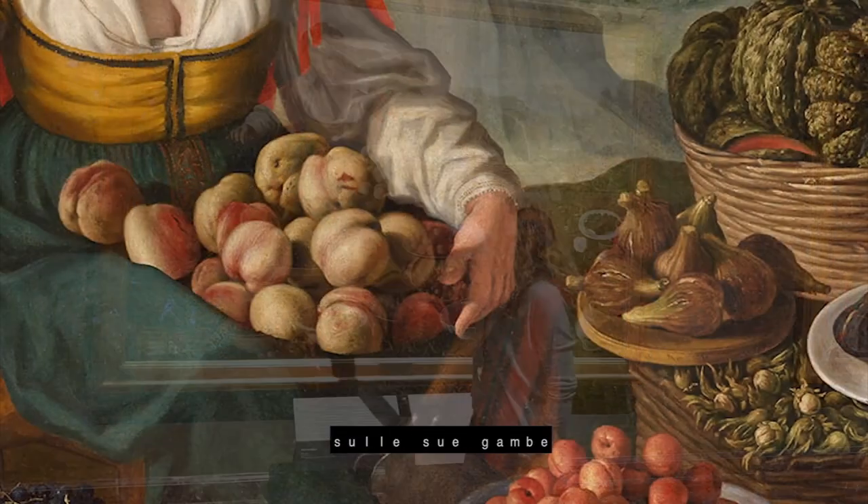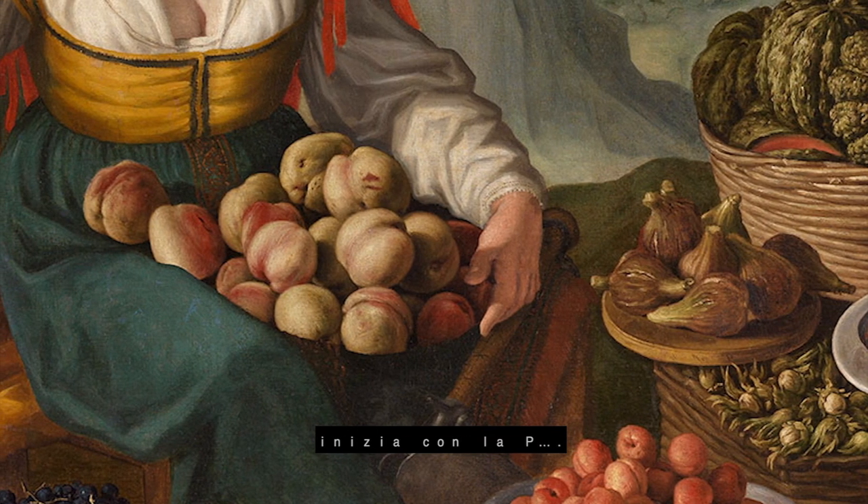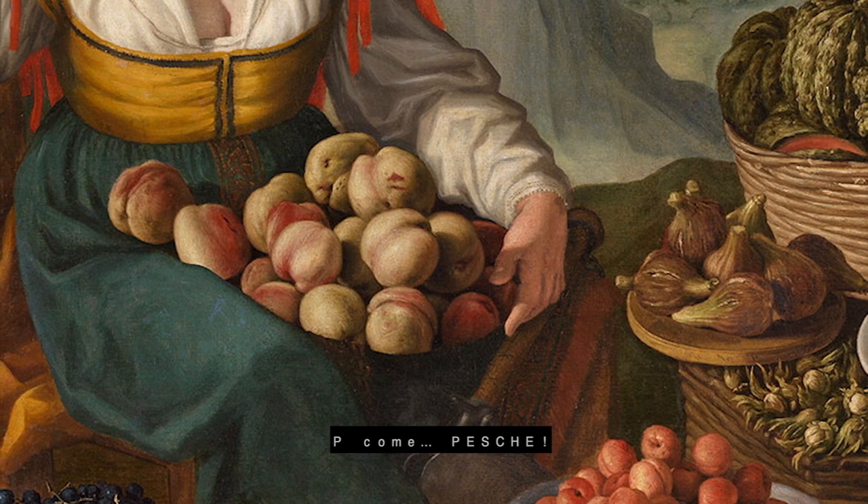On her lap, we can see some... it begins with B — B like peaches. Many peaches.